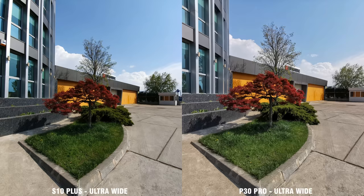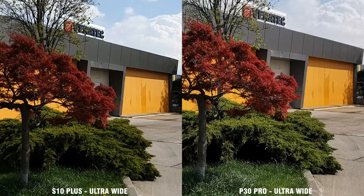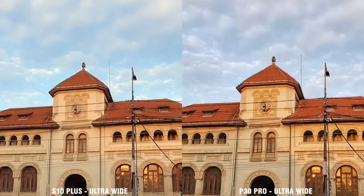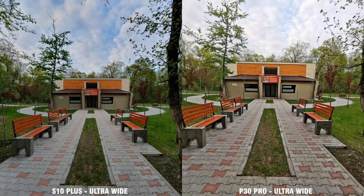Moving on to my favorite sensors, the ultra-wide ones, and the quality difference is minimal. The P30 Pro employs some more sharpening, and most of the time the photos taken with the ultra-wide lens seem more detailed than the ones taken with the S10. But the Galaxy has its own ace up its sleeve — an even wider field of view. If I would have to choose, I would pick the S10 here, as I prefer the ultra-wide field of view over more sharpness, which, in all honesty, can be added in post-production for the S10.